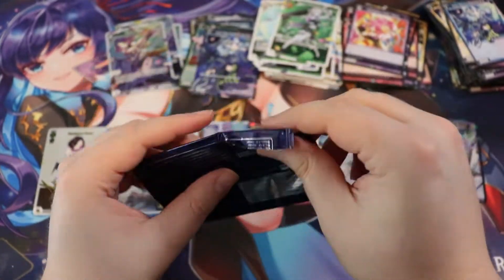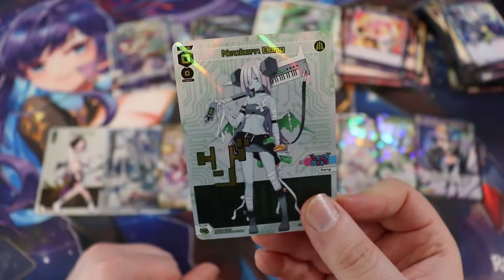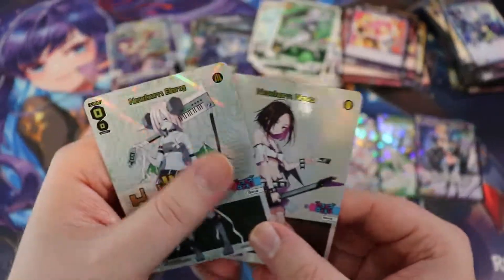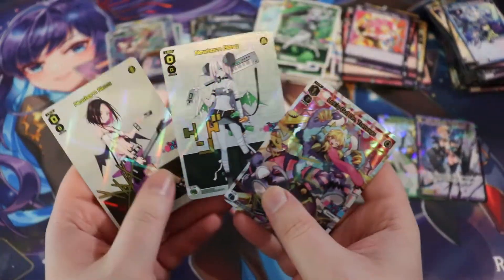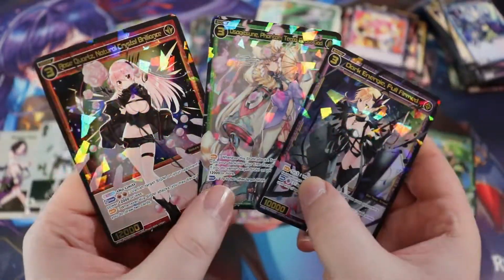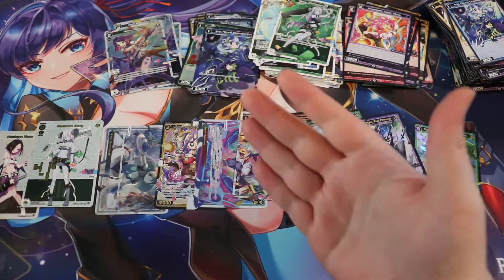Let's cap this off with the final promo pack — opening from the back so I don't know what it is yet. I was hoping for Ray or MC Lion. I'll take it — newborn Bang! Let's go! Both promo cards ended up being from the same team as our secret rare — the monster girl team. So yeah, thank you so much for watching. We got some very nice cards in this box. We'll see you next time for more WeCross content, hopefully more frequent now that this set is out.